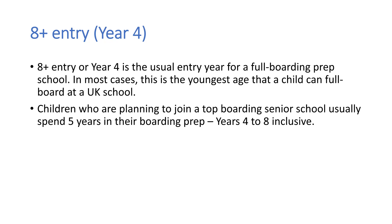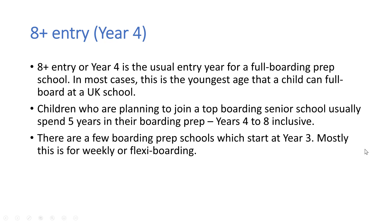They will join their boarding prep school in year 4 and stay there for five years through to the end of year 8, applying to join a top senior boarding school — either a single sex or a co-ed boarding school — to make the transition to start year 9. There are a few boarding prep schools which start at year 3, but mostly this would be for weekly or flexi boarding. So if you want your child to join a UK boarding school younger, that's not impossible, but you would have to ask the schools whether they offer boarding at that age, as largely they might be offering day places younger than year 4.